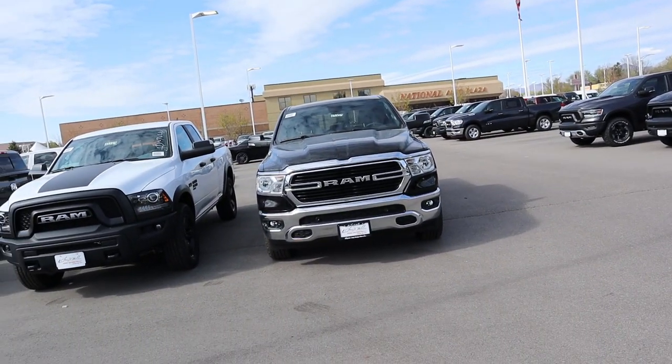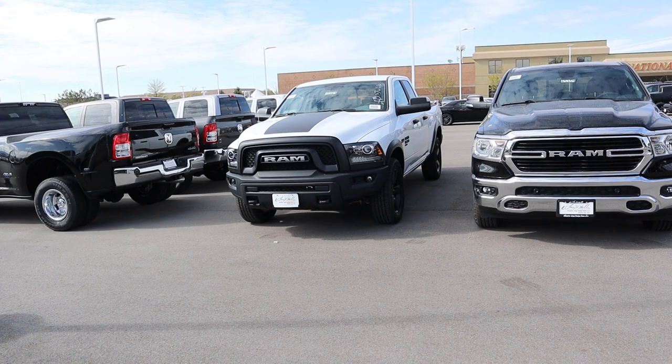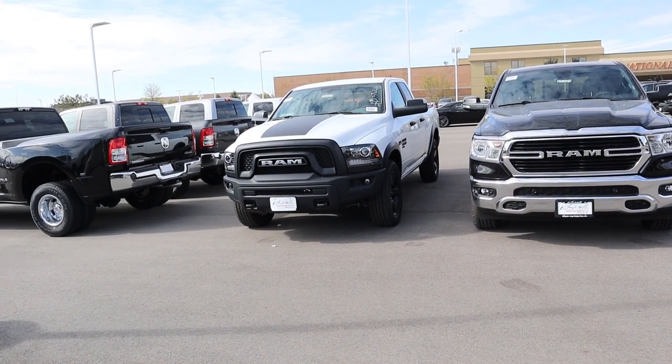Hey everyone, it's Ben Hardy here. In today's video we're going over a 2020 RAM 1500 Bighorn and comparing it to a 2020 RAM 1500 Warlock. This is really going to serve as a comparison of the classic to the new body style. A huge thank you to Dodge RAM and Sandy for providing us with both trucks — link to them in the description below.